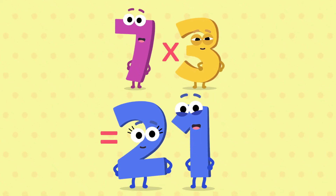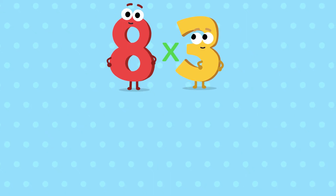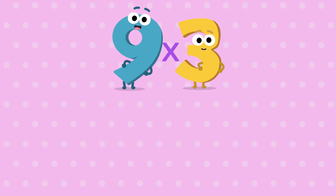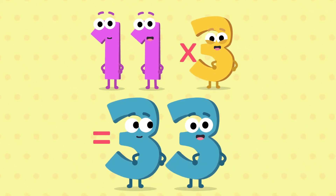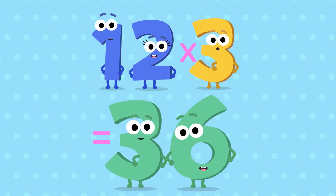7, 3 is a 21. 8, 3 is a 24. 9, 3 is a 27. 10, 3 is a 30. 11, 3 is a 33. 12, 3 is a 36.